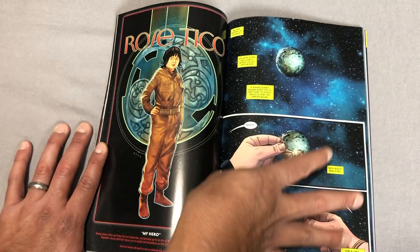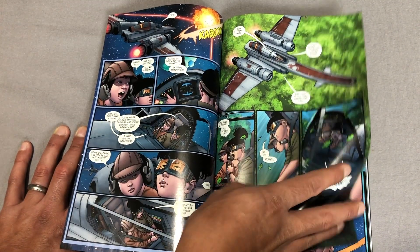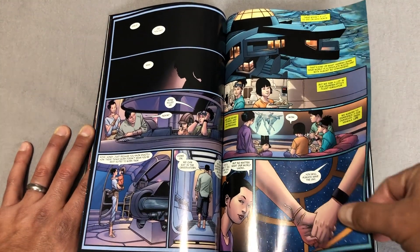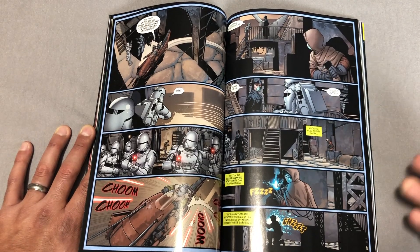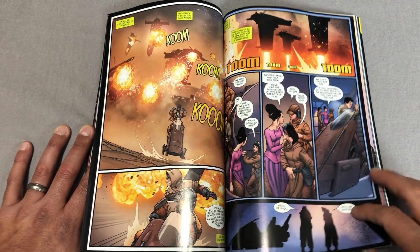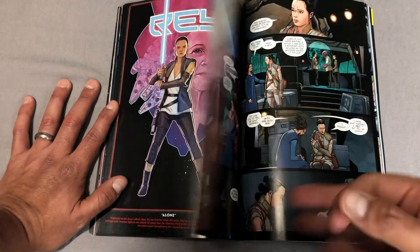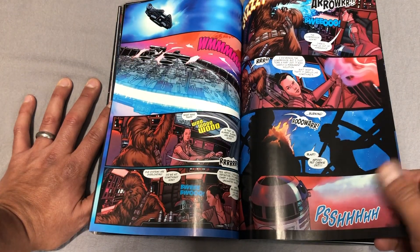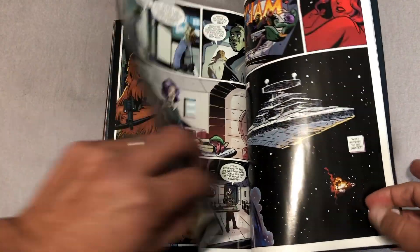He was able to take the character of Rose Tico, who I was indifferent about — I know she's got a huge fan following from the one movie she was in — but this particular issue made me really care about her. He's joined by Ramon Rosanas, who supplies the artwork. I thought it was pretty interesting. Actually, all of these were really good, with the exception of maybe Rey. I found her story kind of boring, especially the time they chose to focus on her character. But these little one-shots are great.